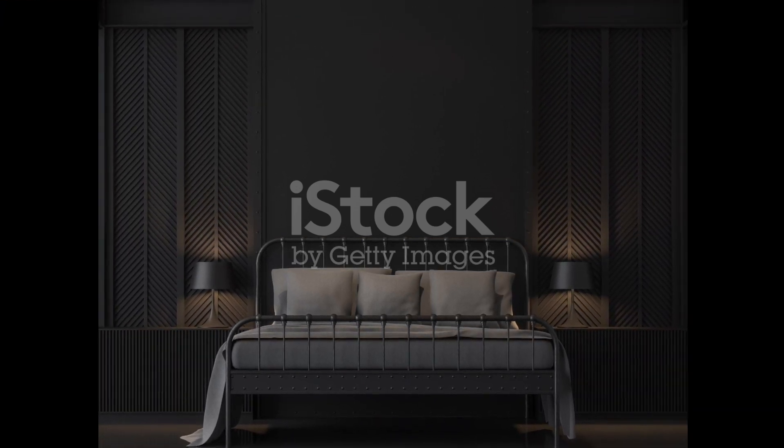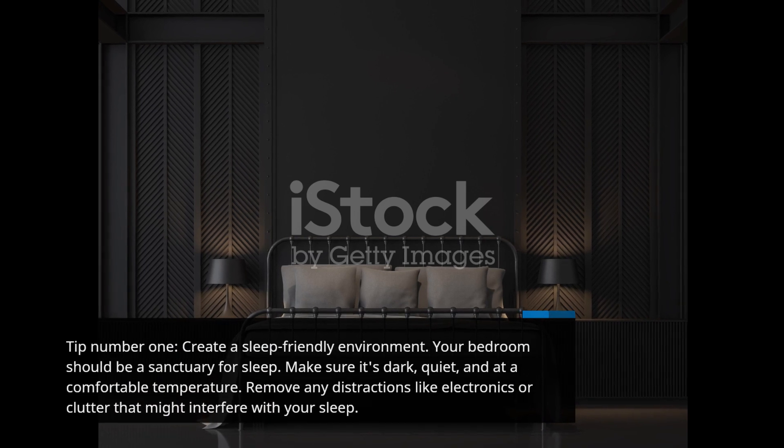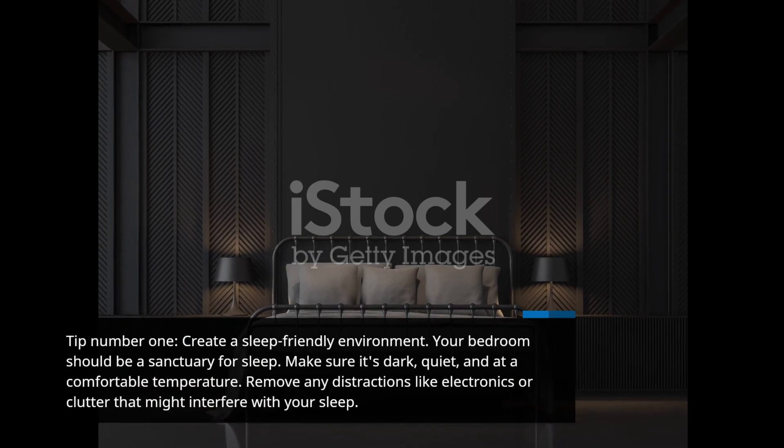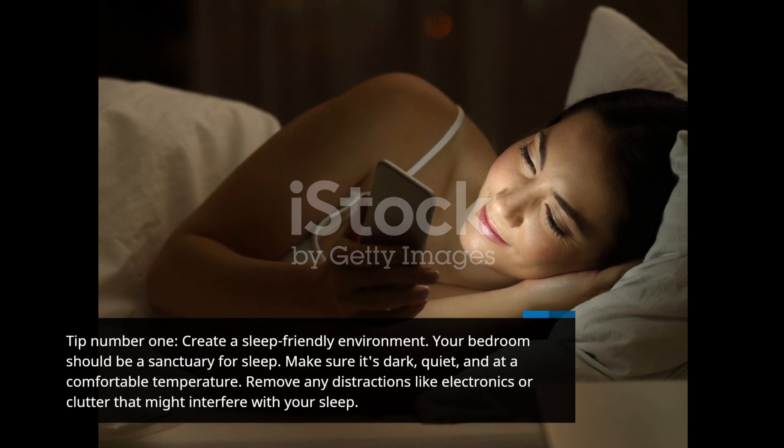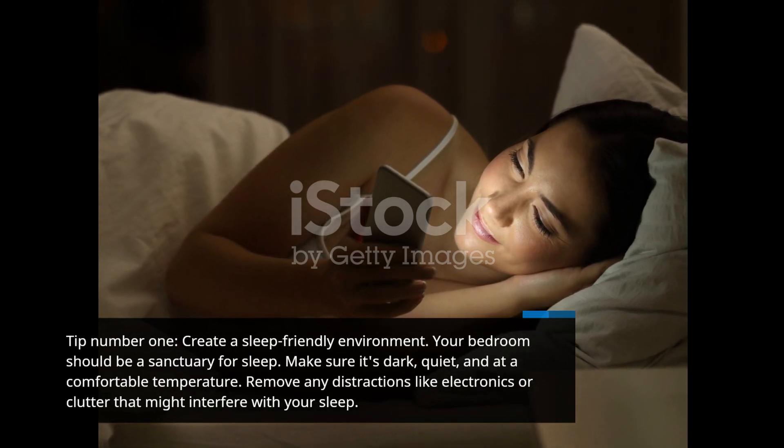Tip number 1: Create a sleep-friendly environment. Your bedroom should be a sanctuary for sleep. Make sure it's dark, quiet, and at a comfortable temperature. Remove any distractions like electronics or clutter that might interfere with your sleep.